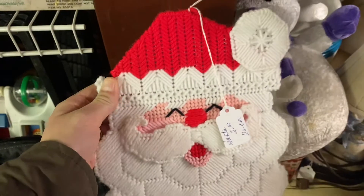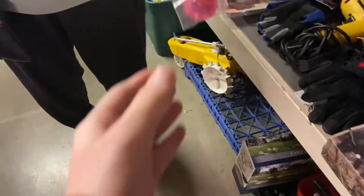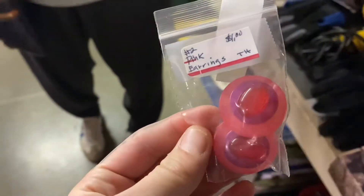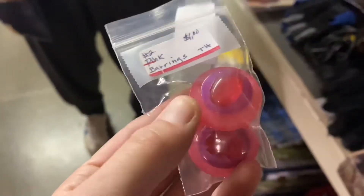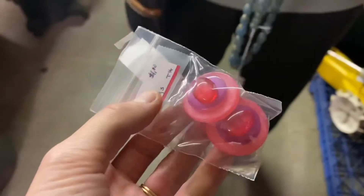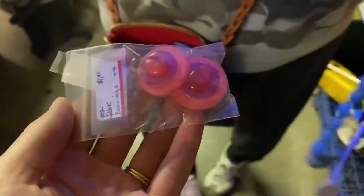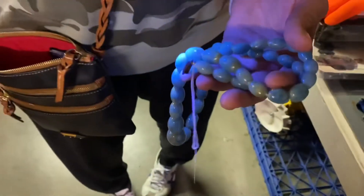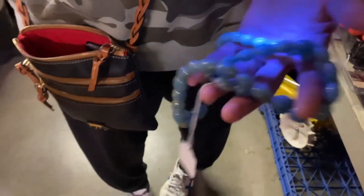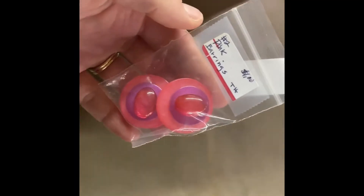I thought this little guy was handy dandy, but I put him back too — he's cute. These are some earrings my mom found digging through, so I grabbed those. They are likely lucite, and they glow. She grabbed these beads but didn't end up getting them, and they were 55 cents.